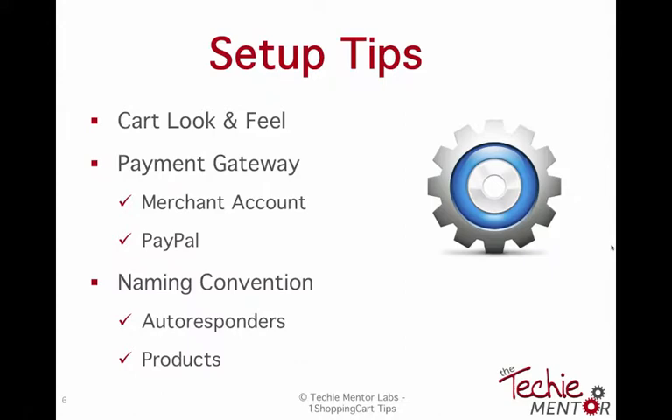For VAs listening: if you decide you want to become a One Shopping Cart VA, it's a great thing to do because it is a high-skill, much-needed skill. I know as a business owner now — when I was looking for someone to help me in One Shopping Cart, I couldn't find anyone who knew it, so I took my current VA and taught her what I needed. There is definitely demand for One Shopping Cart VAs.